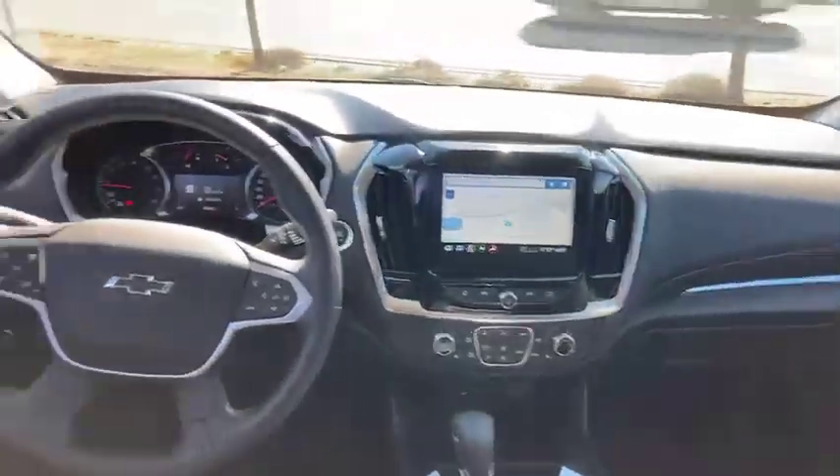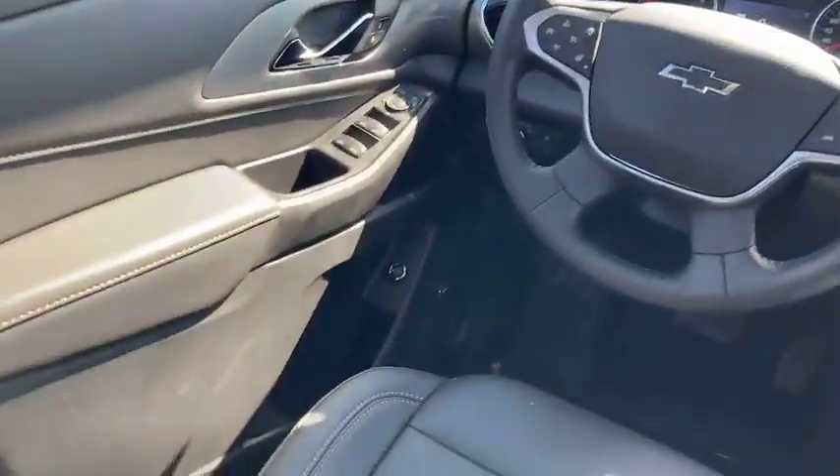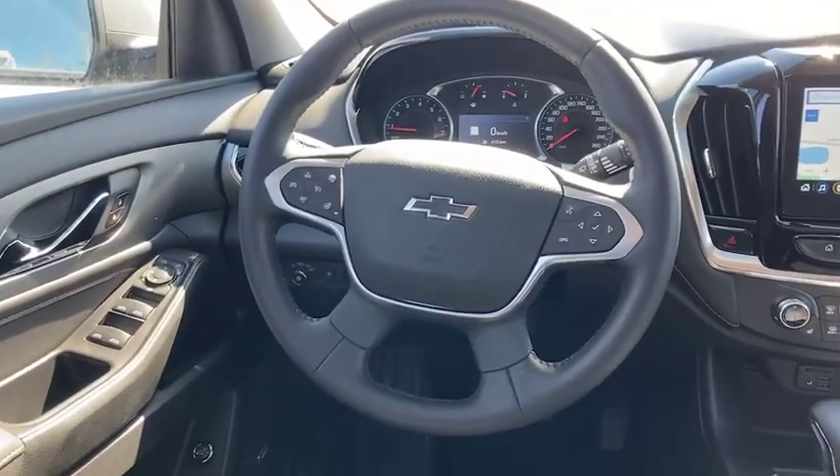Selectable all-wheel drive — so in spring and summer if you just want it in two-wheel drive, you can. And then in the winter months when it's a little bit dicier, you can just switch it to all-wheel drive as you choose. There's a heated steering wheel to go along with the heated seats.